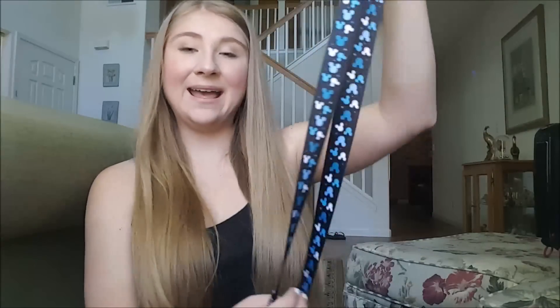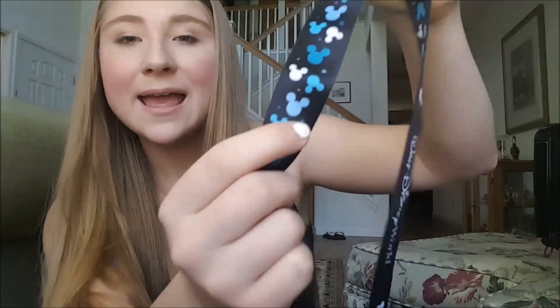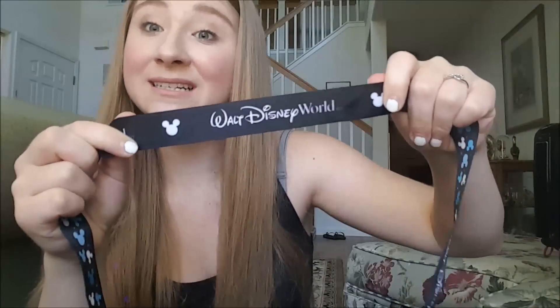The next item is my Walt Disney World lanyard. It has blue and white Mickey Mouses on it, and on the back it says Walt Disney World. I bought two of these because I knew that when my other one wore out, I'd want another. I bought this actually leaving Animal Kingdom — there's a little stand on the right that sells ears and lanyards. I absolutely love it. I think it's great quality. I bought it in October and I've been using it every single day since then and it's still in great shape.